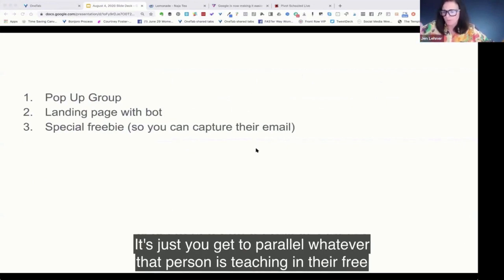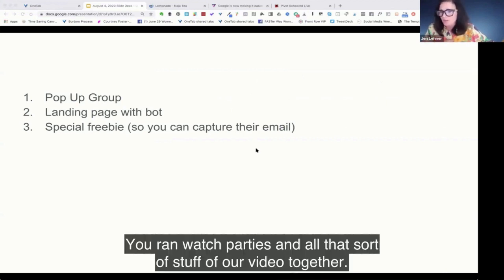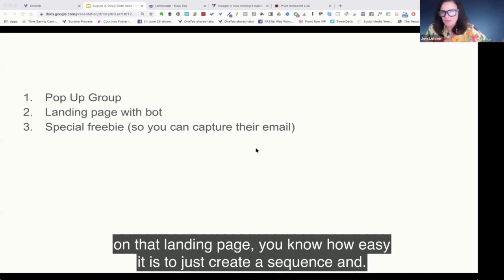You get to parallel whatever that person is teaching in their free training series — sort of like you did with CEO. I think you did that really well. You ran watch parties and all that sort of stuff of our video together. A landing page with a bot is a great idea because once they're interested and they get on that landing page, you know how easy it is to just create a sequence.